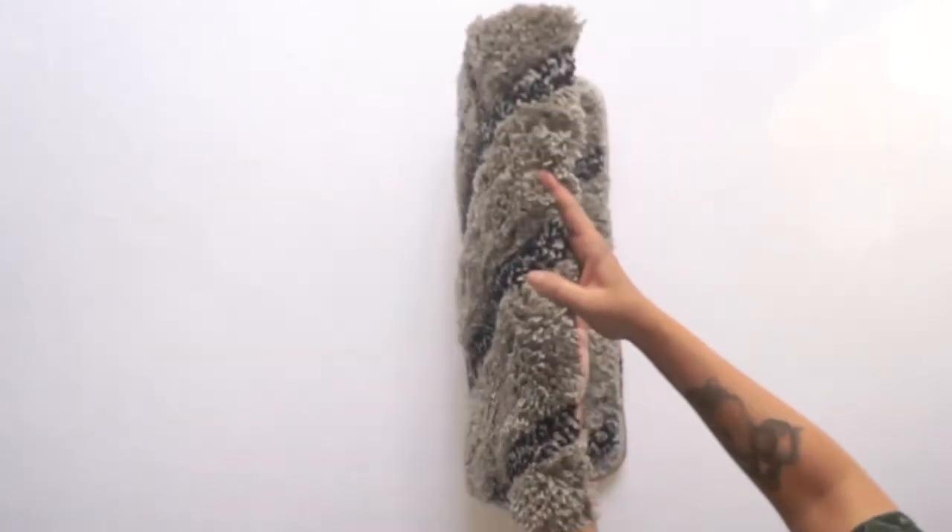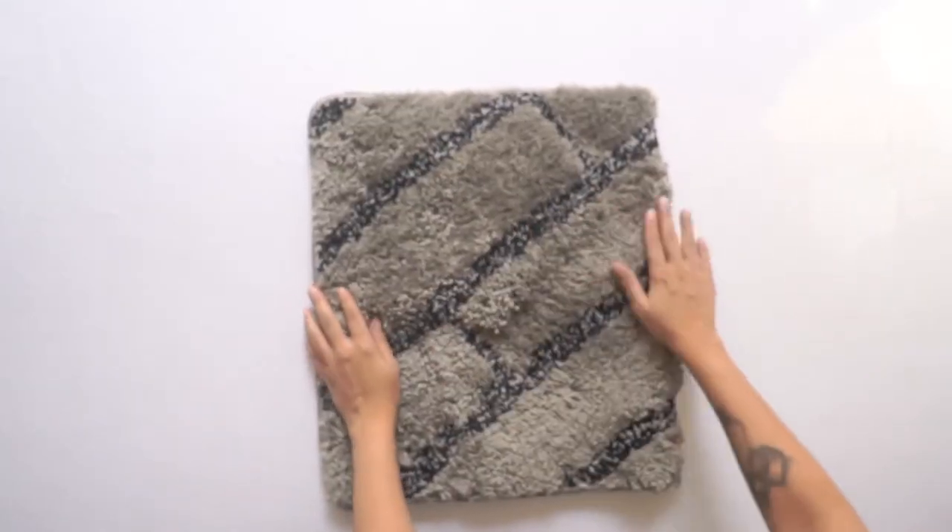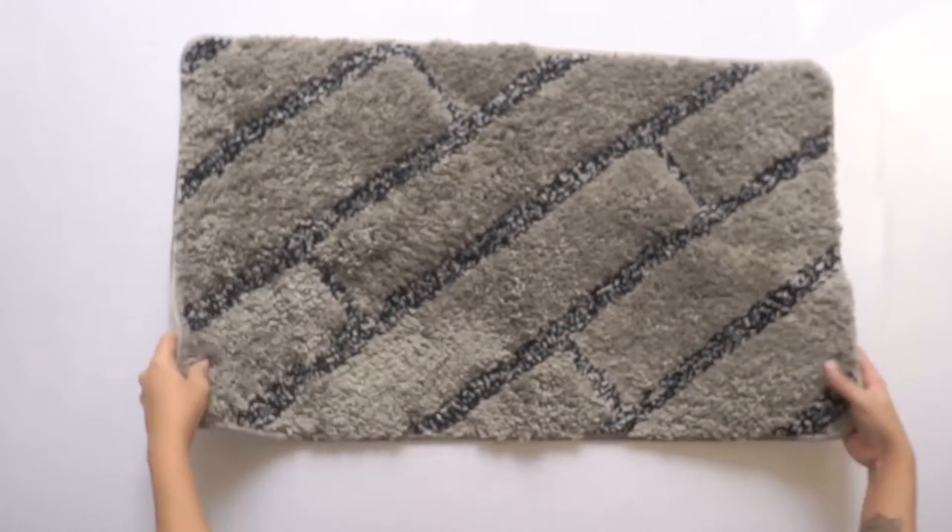Hey guys, I'm Tejal and today I want to tell you something about this nice cool hokey pore mat that I got. It's in this lovely grey colour, super soft pile and I love the way it feels. It's like magic under my feet. This microfiber bathroom mat is in a brick pattern and it measures 75 by 45 cm.